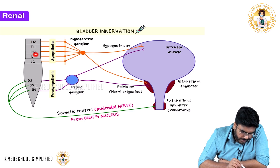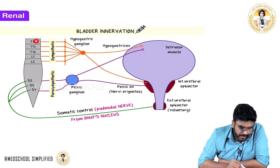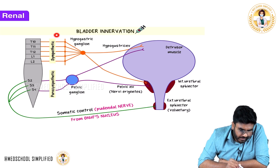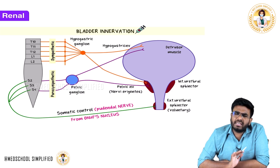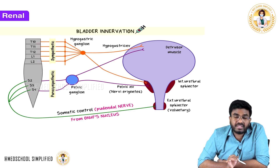Here is the spinal cord. From the spinal cord, spinal nerves will come. From T10 to L2, there are sympathetic nerves. These spinal nerves carry sympathetic fibers because we know thoracolumbar outflow carries sympathetic fibers. These preganglionic sympathetic fibers will go into the sympathetic trunk.